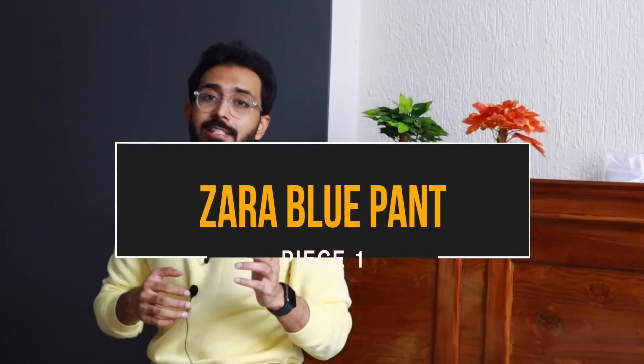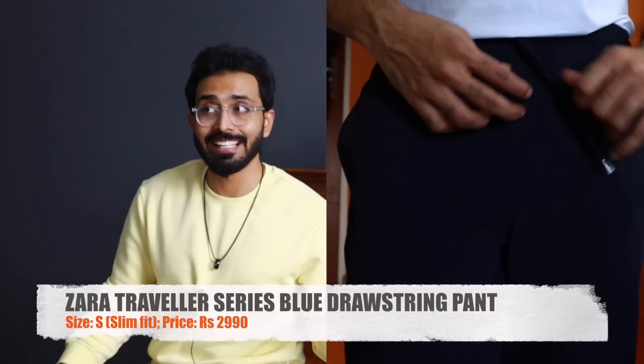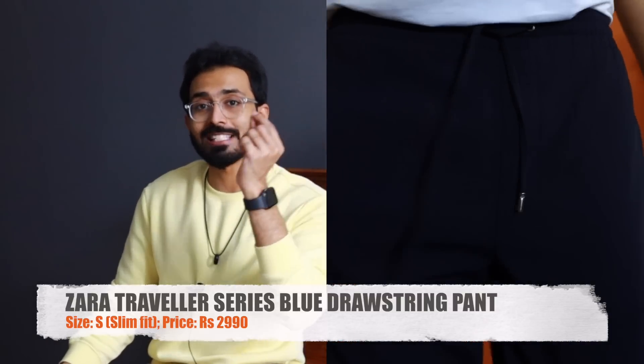Piece number one is the blue Traveler Series drawstring pants from Zara. It's a dark blue color, I got this in a size small, and it is priced at 2,990. These were priced at 2,790 last season — as with all Zara clothing this season, they have increased their prices. It is a slim fit and the texture is not super smooth; it has a little bit of a rough, ribbed texture to it.